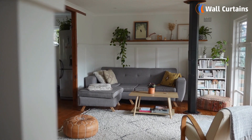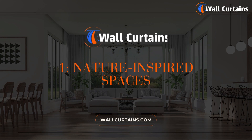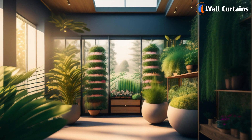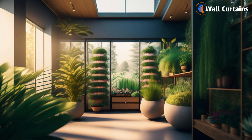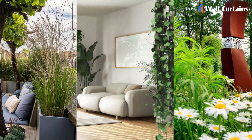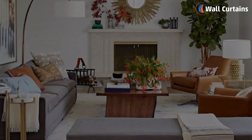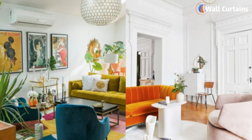So let's get started. Number one: nature-inspired spaces. First up, let's talk about nature-inspired spaces. Imagine bringing the outdoors inside. In 2024, designers are all about using plants, natural colors, and even cool materials like wood and stone to make your room feel like a little piece of nature.